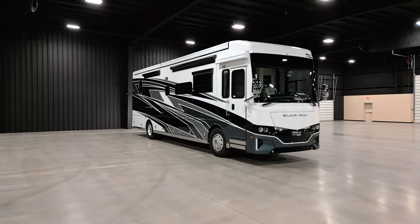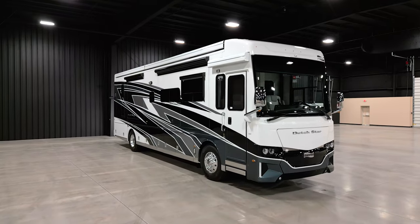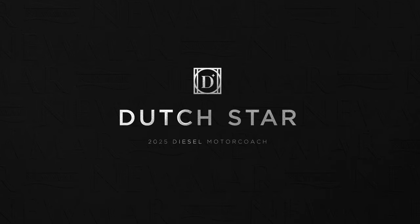The 2025 Dutch Star marks an entire decade of best-selling excellence. As the most popular coach in our lineup, the Dutch Star delights thousands of travelers year after year. This is floor plan 3836, one of eight floor plans available in the 2025 Dutch Star.